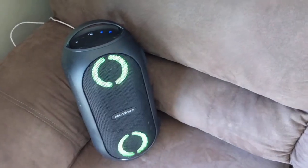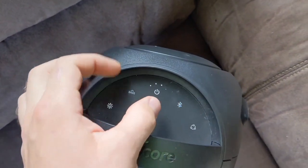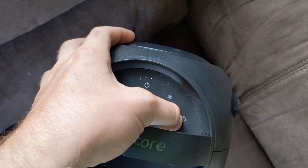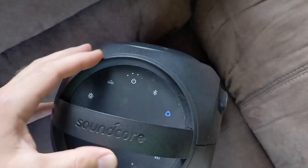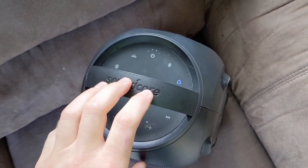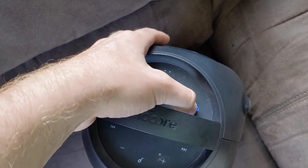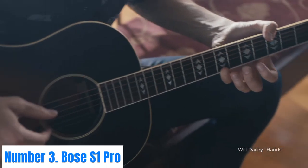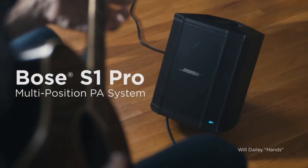The customizable LED lights add an extra flair to your music experience, setting the mood for any occasion. With Bluetooth connectivity, you can easily pair your smartphone or tablet to stream your favorite playlists wirelessly. The Rave Mini also features a USB port and AUX input for versatile connectivity. Compact, durable, and feature-rich, the Anker Soundcore Rave Mini is the ultimate companion for those who love to bring the party wherever they go.